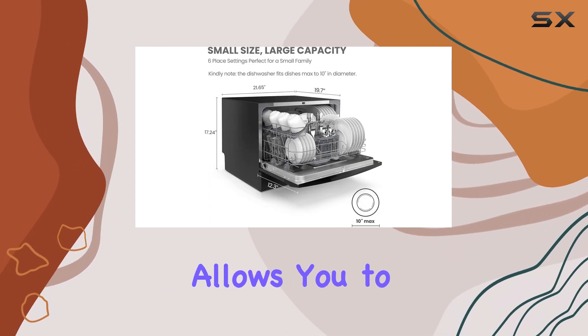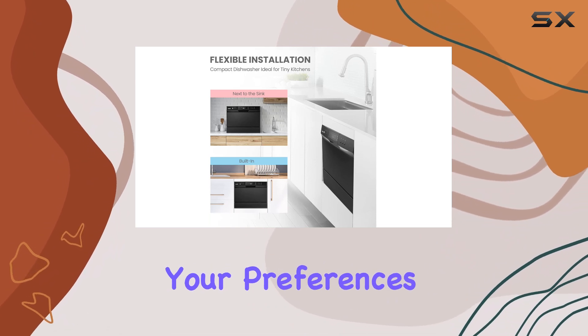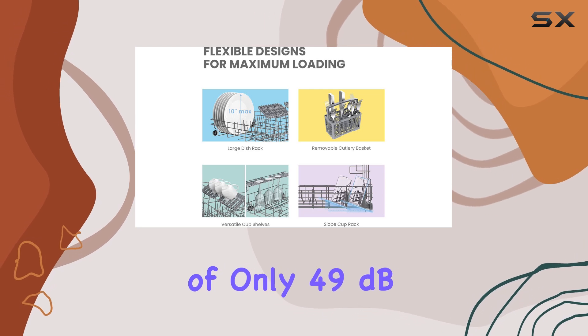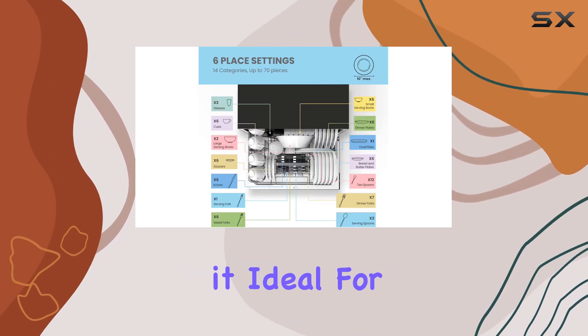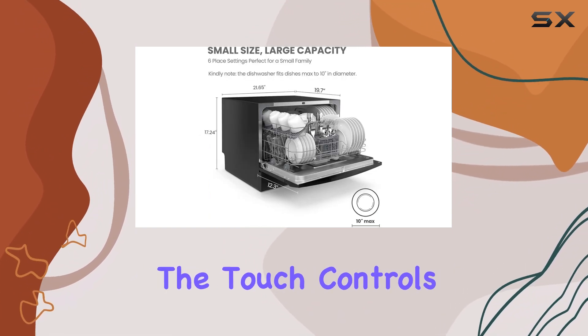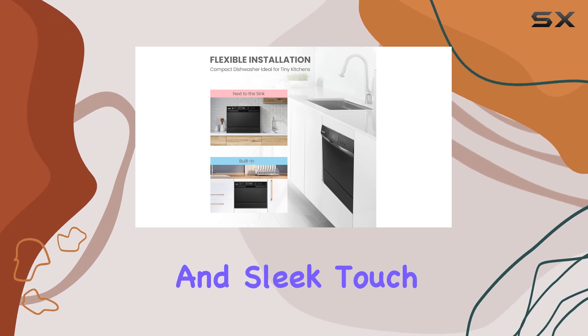The flexibility of this dishwasher allows you to place it on a table or fit it into a cupboard depending on your preferences and available space. With a noise level of only 49 dB, it operates quietly, making it ideal for use in any environment without causing a disturbance.